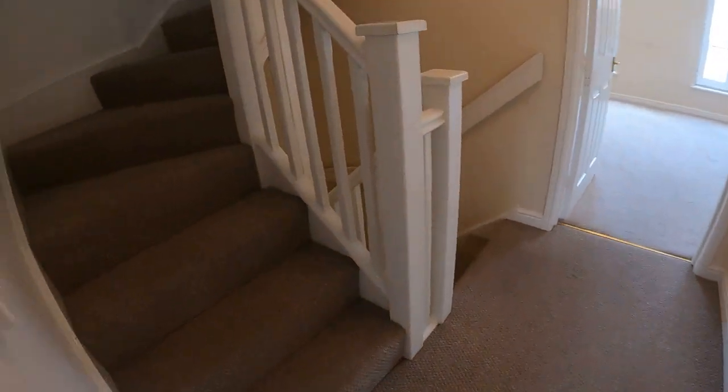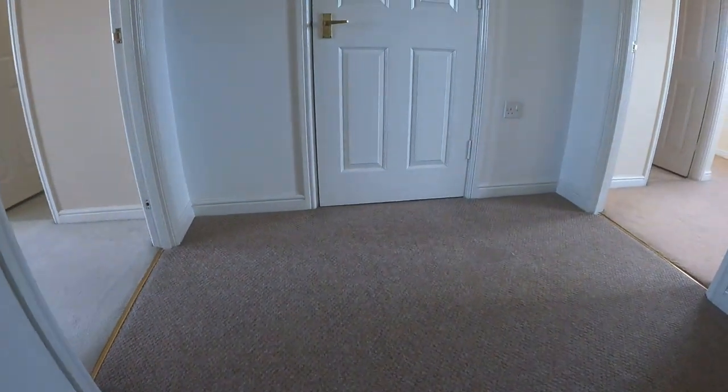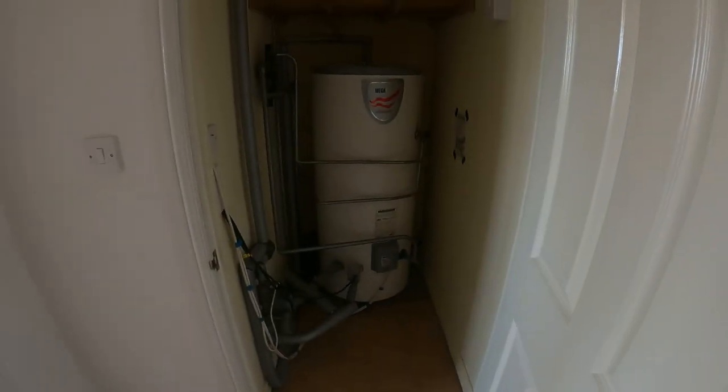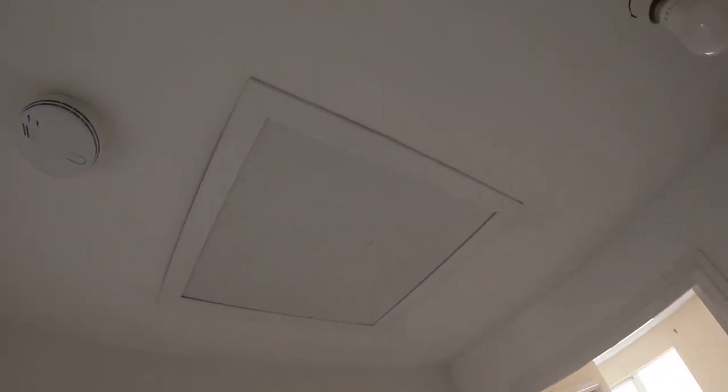And now I shall head up to the second floor. Straight ahead of me there is rather a large storage cupboard which is currently housing the tank. And as I stand back, you can see there is a loft hatch above me as well.